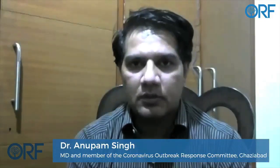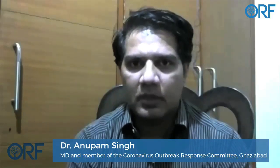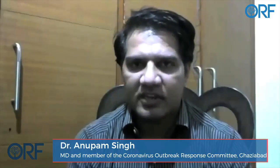Let's talk about what tests are available and how the strategy is evolving. We have two tests right now. One is the RT-PCR test, which is a throat swab test. The other is a blood test called the rapid antibody test.